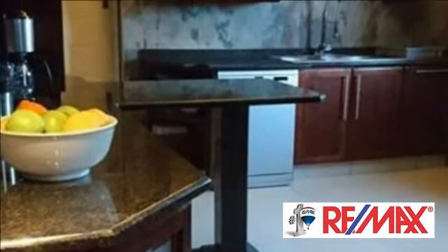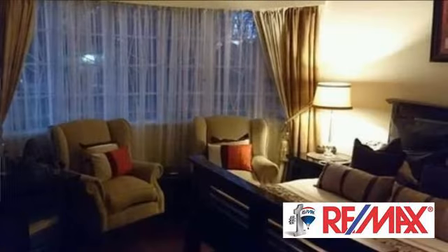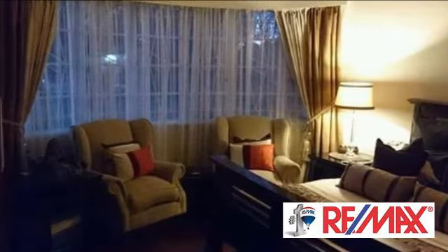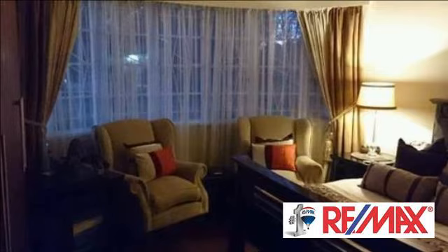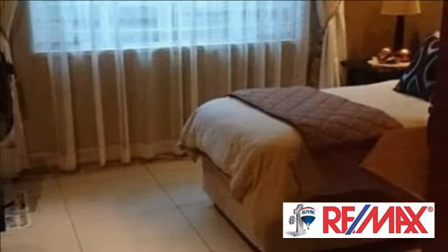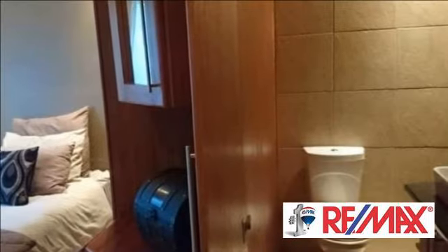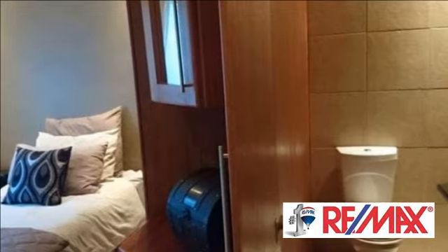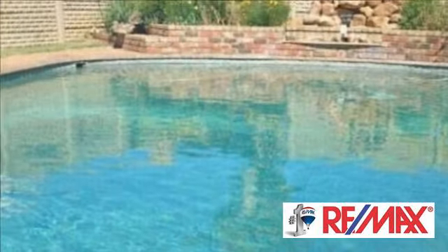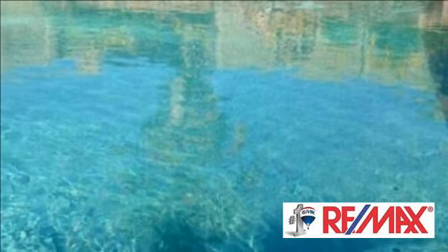The cottage has two double en suite bedrooms, a living room, a small kitchen, and air conditioning, with fencing to keep pets. The property also has two one-bedroom chalets with en suite bathrooms; the open-plan living and dining areas have air conditioning and are fenced to keep pets. The chalet built on the riverfront has one double bedroom, a bathroom with a shower, and male and female facilities, as well as a kitchen and a gas freezer. For more information on this property or to arrange a viewing, please contact us.